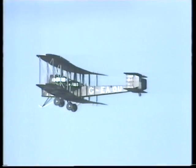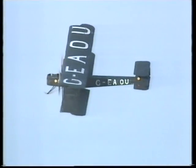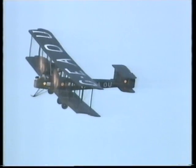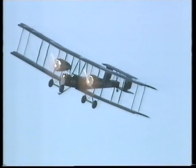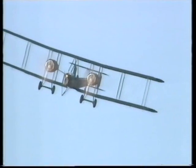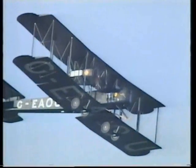Flying in those days was strictly for the hardy and the brave. Ross and Keith Smith's 1919 Vimy had the registration G-EAOU, which they considered stood for 'God Help All Of Us.' During the journey they encountered monsoons, ice, and waterlogged landing fields pitted with tree stumps — their preferred landing areas became race courses.